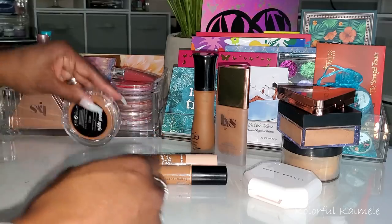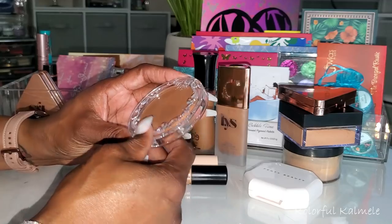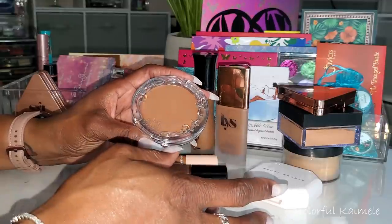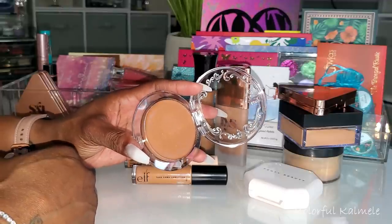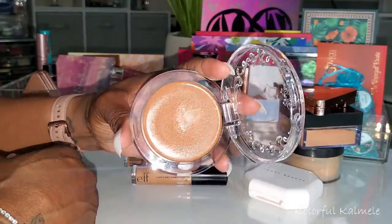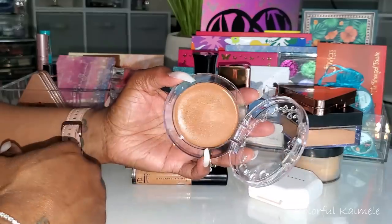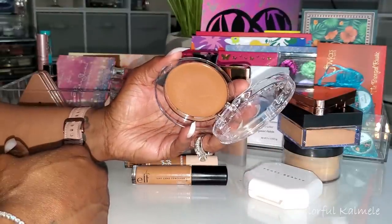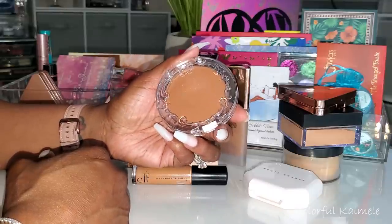Now I tried out the Kat Von D Good Apple in shade Tan 072. I love the packaging. I'm not really into cream or stick foundations — I prefer liquids — but trying this out I actually really liked it. It looked really nice on me. My oils did peek through since it's a foundation balm, which is to be expected and it's probably better for dry skin. But the finish is so nice and I really enjoyed it.